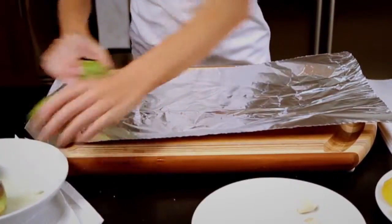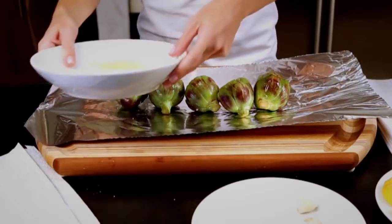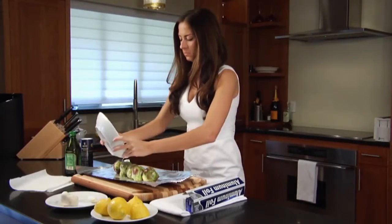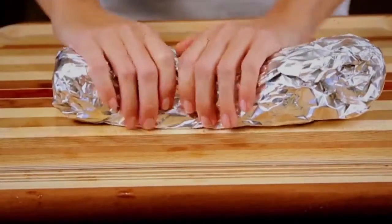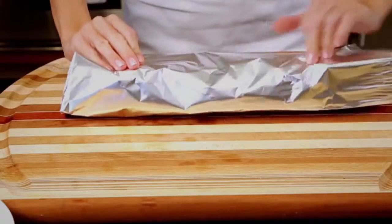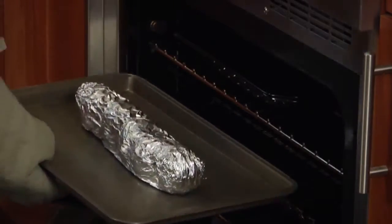Put the artichokes in the center of the foil and drizzle the juice that's left in the bowl over the top, then wrap the artichokes. You're going to want to wrap the artichokes twice just to make sure it's airtight. Now it's time to put the artichokes in the oven — heated to 425 degrees.